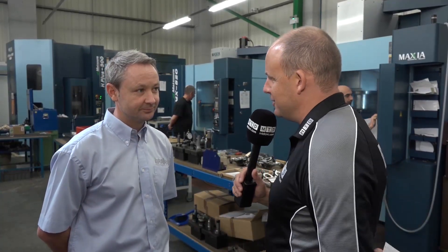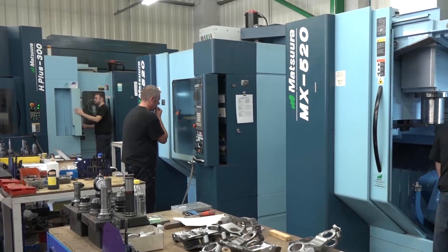Stuart, it would be fair to say that you're pretty big Matsura fans here at Medley Precision Engineers, that's correct isn't it? It is correct yes, as you can see we've got quite an array.